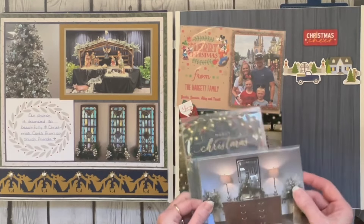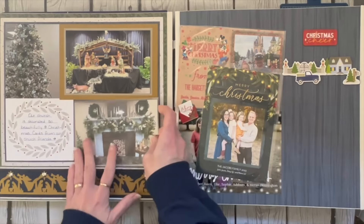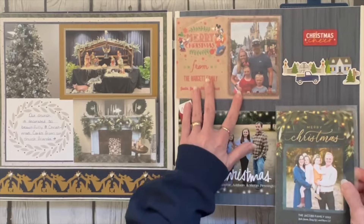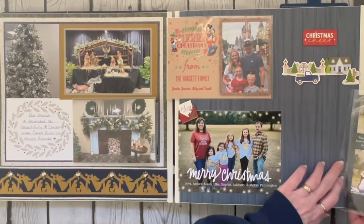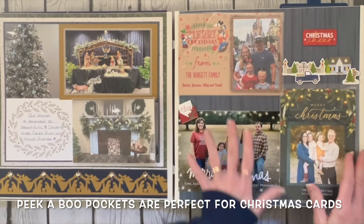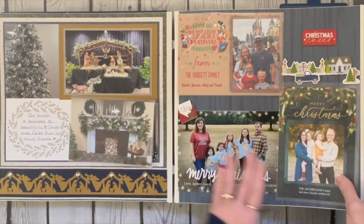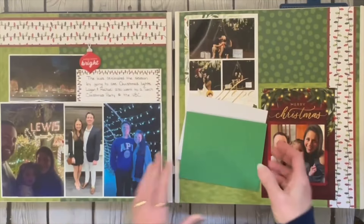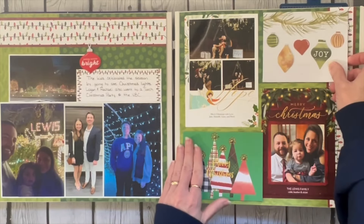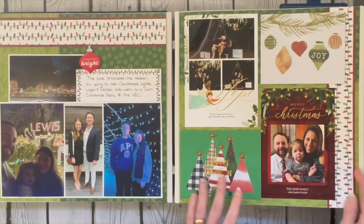You can tell that these are in peekaboo pockets because I haven't got my page protectors on yet. I didn't want you to deal with the glare, but these will go on top of the page protectors because there's something on the back of the cards too. These are just Christmas cards that some of our church family sent. Here's another situation where these two cards will go on top of the page protector so I can open them and read the notes inside.